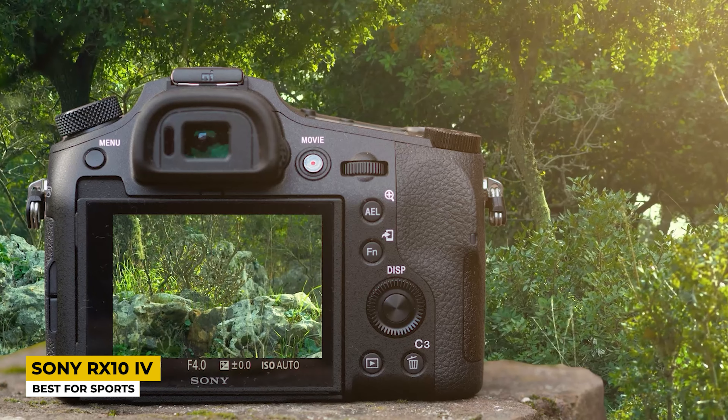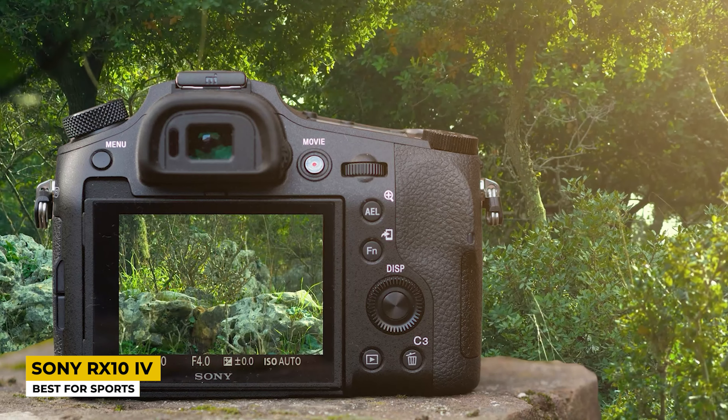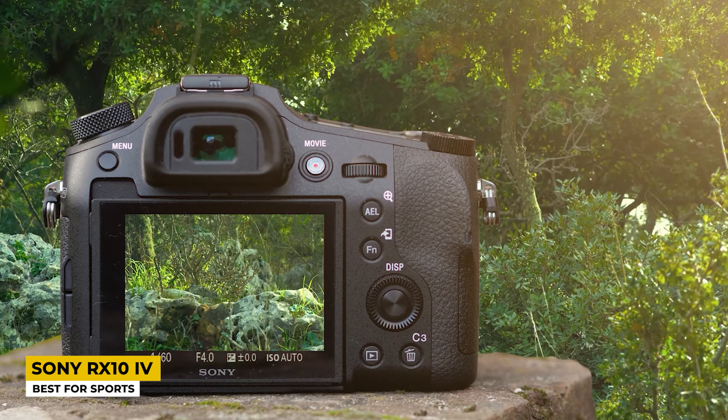Under the hood, it employs the same BIONZ XR image processor used on Sony's flagship A1. Pairing it with the 33MP Exmor R CMOS sensor — the sensor is full-frame and back-illuminated — marking a great upgrade from the 24.2MP sensor in its predecessor. The uncanny autofocus is still there, but now even better, with a 30% improvement in human tracking and animal eye detection.